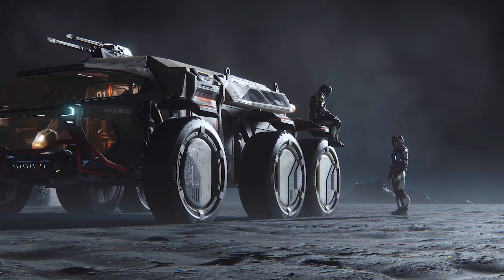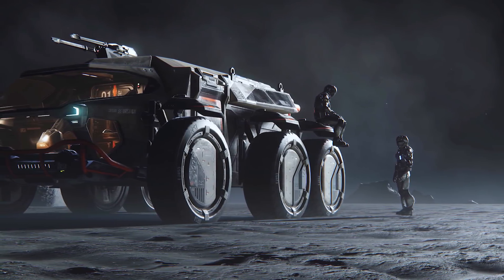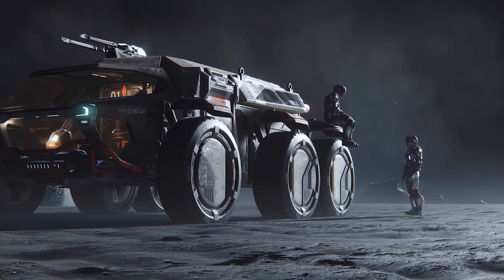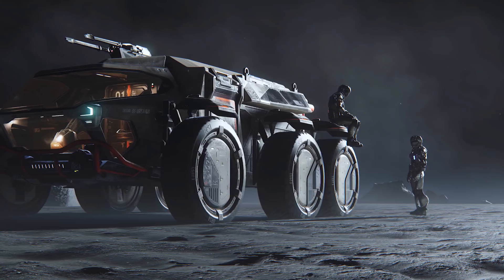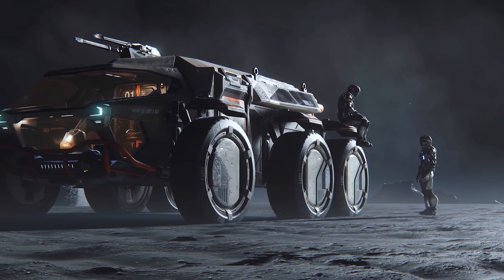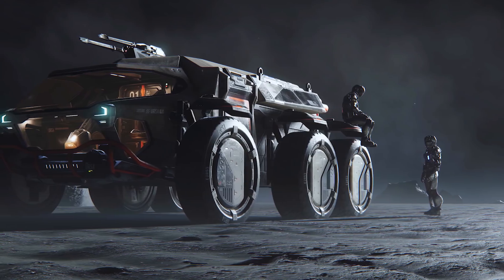Next up we have the RSI Ursa rover from Star Citizen, which of course has very little information right now for obvious reasons, but just from a visual standpoint it's a very cool, very sturdy looking vehicle. Big six-wheeler, lots of internal space — this is just a completely solid, utilitarian, sensible design.